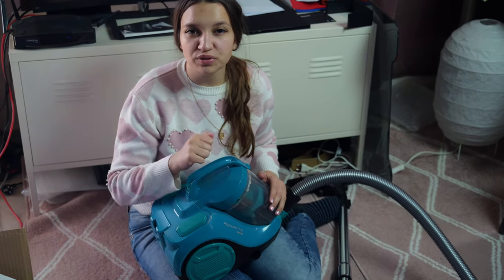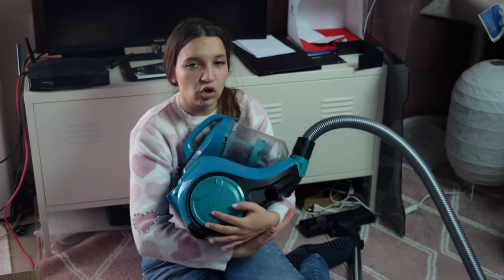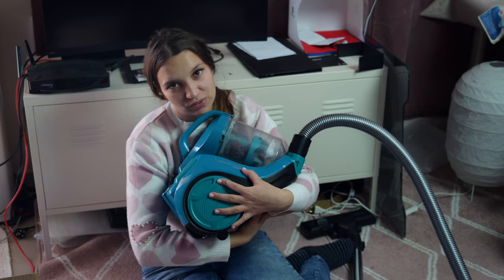I'll remind you again to subscribe to my channel and like this video. If you want more reviews like this, tell me in the comment section which vacuum cleaner you want to see next.